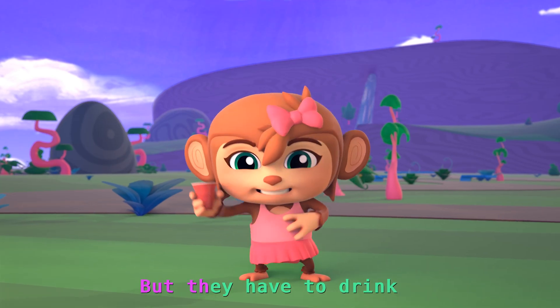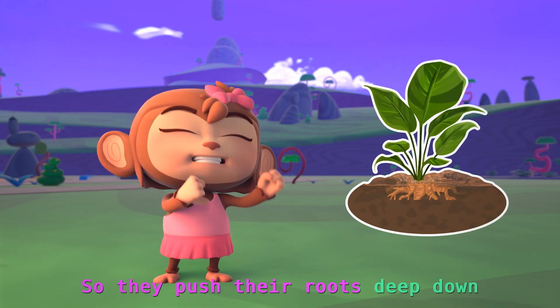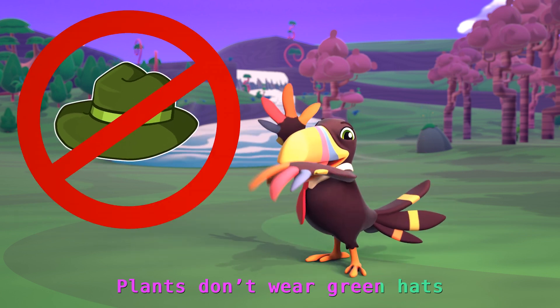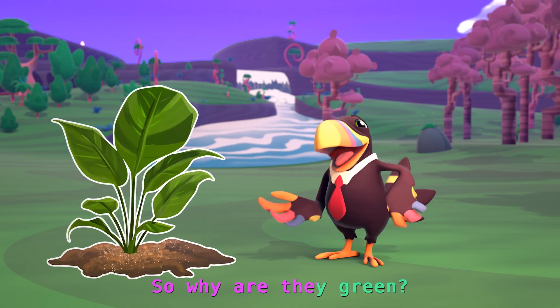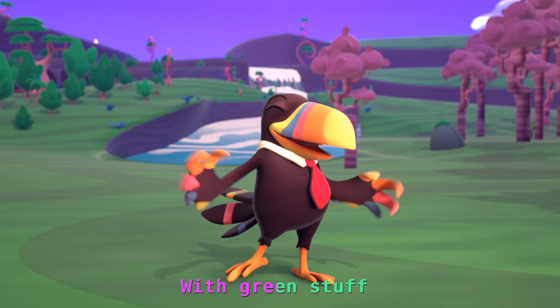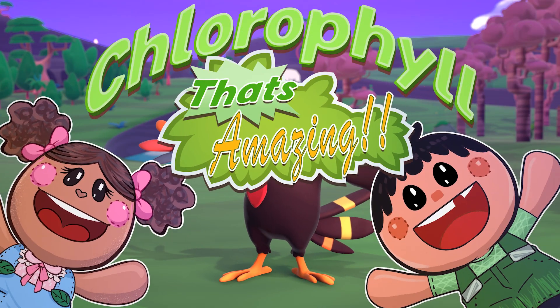Plants can't hold a cup like you and me, but they have to drink. So they push their roots deep down to soak up water from the ground. Plants don't wear green hats or shirts or jeans, so why are they green? It's because all plants are filled with green stuff we call chlorophyll. That's amazing! That's cool!